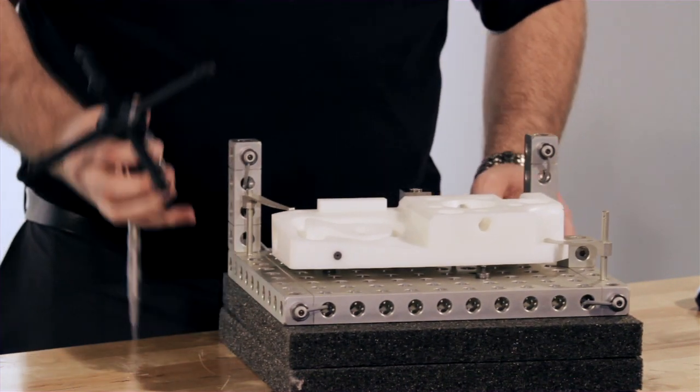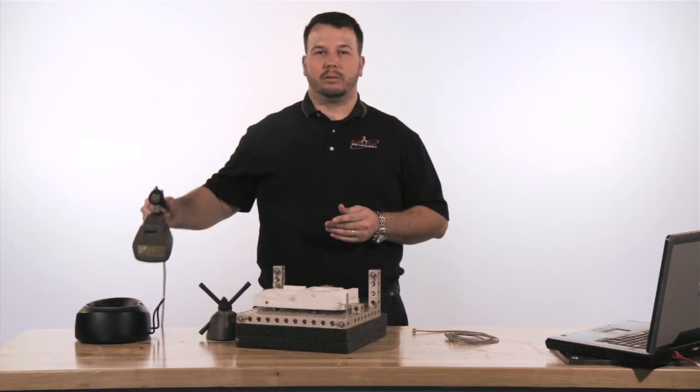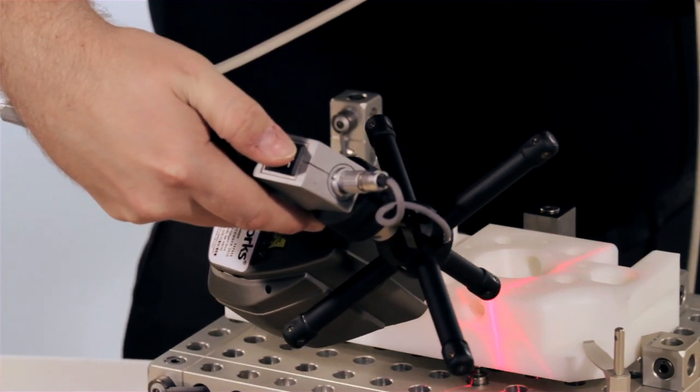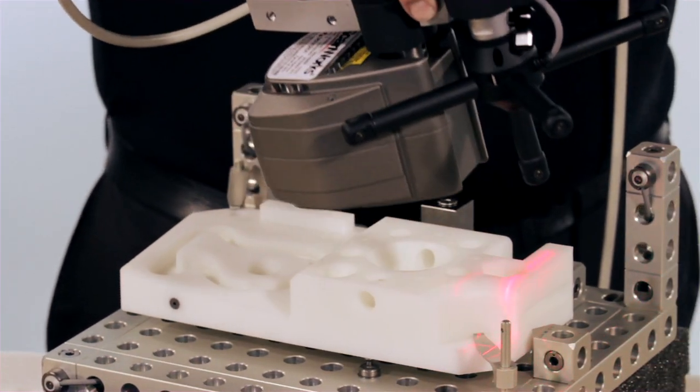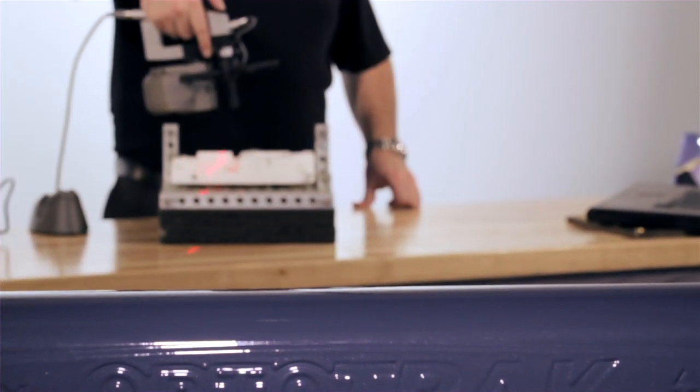Next, an operator can choose to utilize a 3D non-contact laser scanner to perform inspection or reverse engineering. We can use this powerful laser scanner to capture geometry in third-party point cloud software. Quickly conduct freeform scanning from all different approach angles to ensure proper coverage of your part.